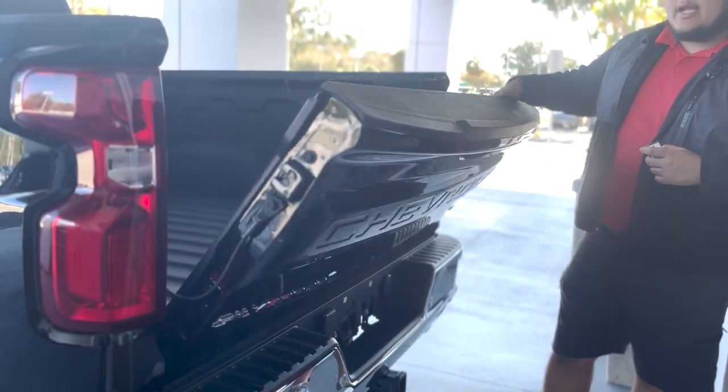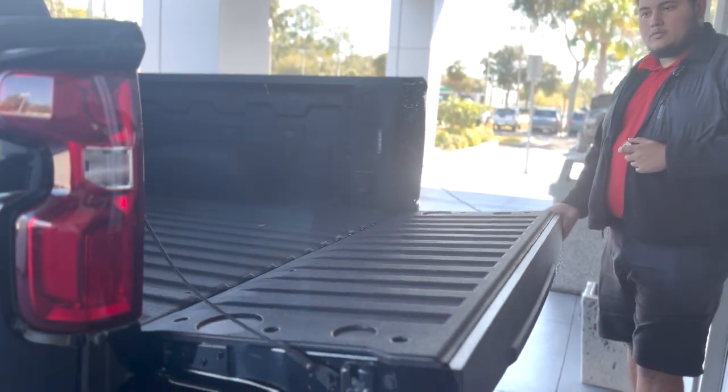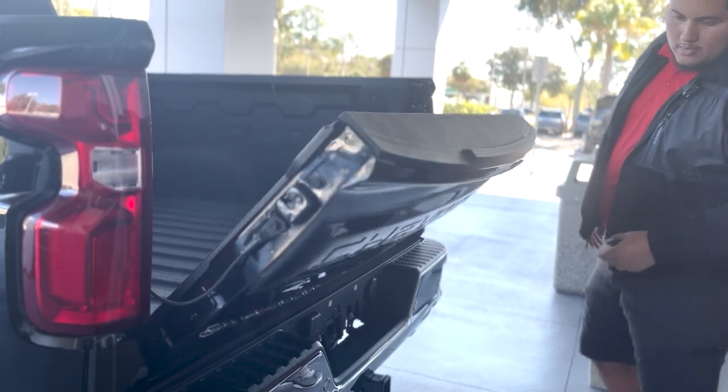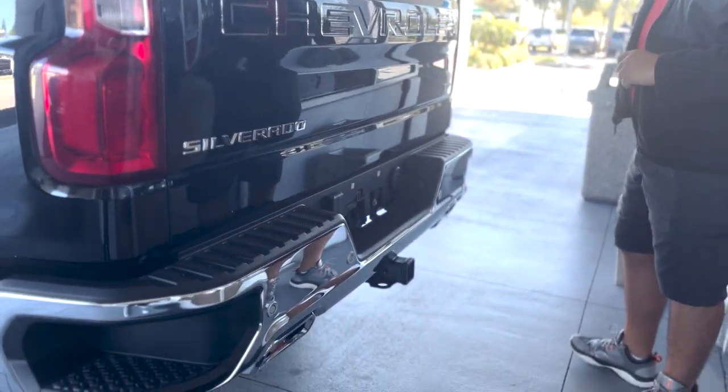Power up and power down tailgate — and of course it is still piston-assisted. As for the rest of the rear of the vehicle, you have a dual-exit exhaust with your rear sensors.